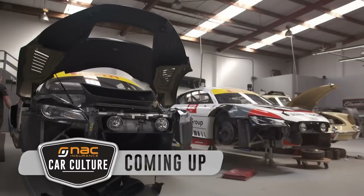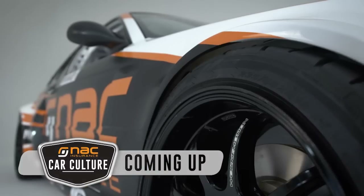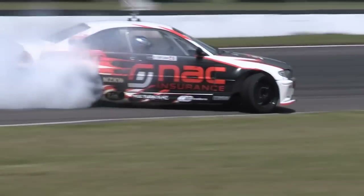Still to come on NAC Car Culture, we stop in at International Motorsport in Auckland, and remember Danum's fresh drift-duty BMW from a couple of weeks back? Well, the paint is dry — it's time to hit the track.